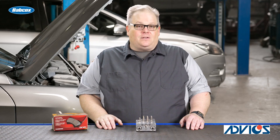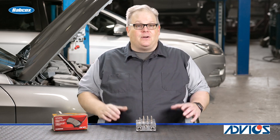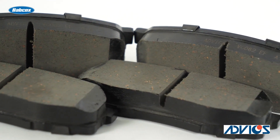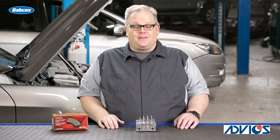So if you get a vehicle in your shop and you notice a radar system in the bumper or a camera behind the rearview mirror, make sure that you're ordering the correct brake pads for the vehicle — ones that are high quality and match the OE friction levels. I'm Andrew Markell, thank you very much.